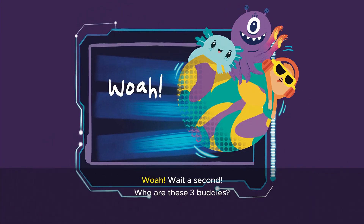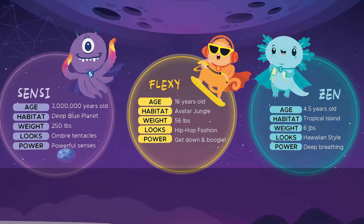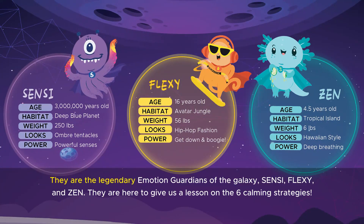Wait a second — who are these three buddies? They are the legendary Emotion Guardians of the Galaxy: Scentsy, Flexy, and Zen. They are here to give us lessons on the six calming strategies.